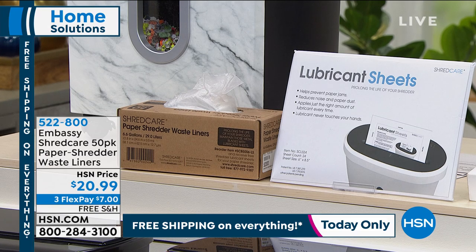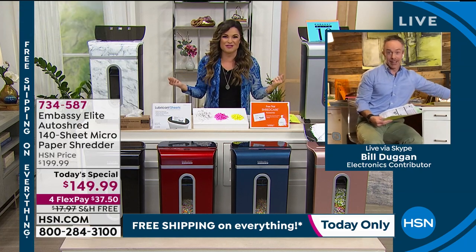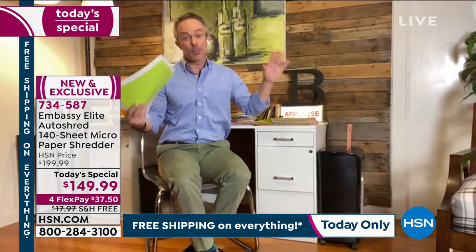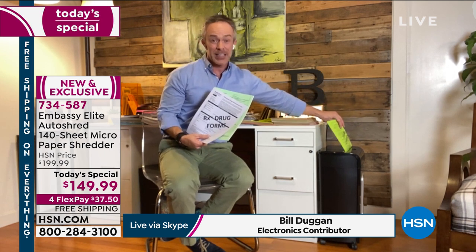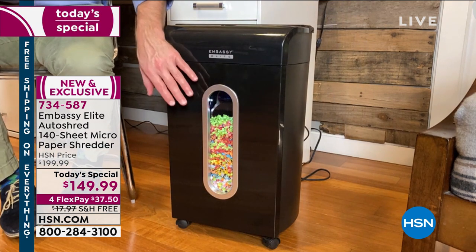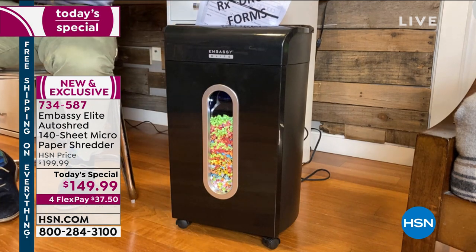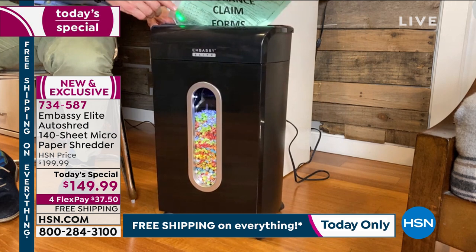We're going live to Bill Duggan to talk about why we need this and how we're going to use it. This is the biggest and best we've ever done from a huge customer favorite here at HSN. Bill notes this truly is the perfect time to get a shredder — we're inundated with stuff that's been in our home office over the holidays, and we want to start the new year off right. The shredder is tall, stands nicely, and Embassy puts them on wheels so you can wheel it around.